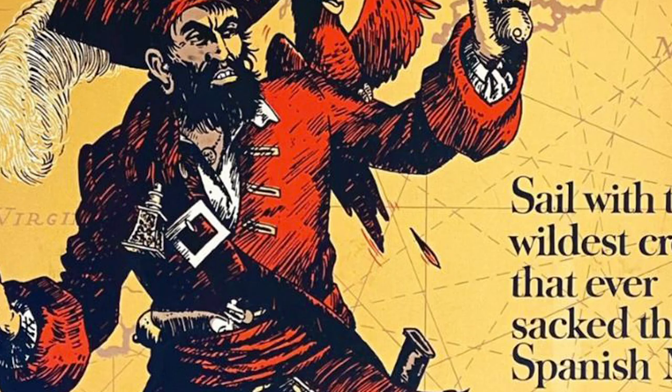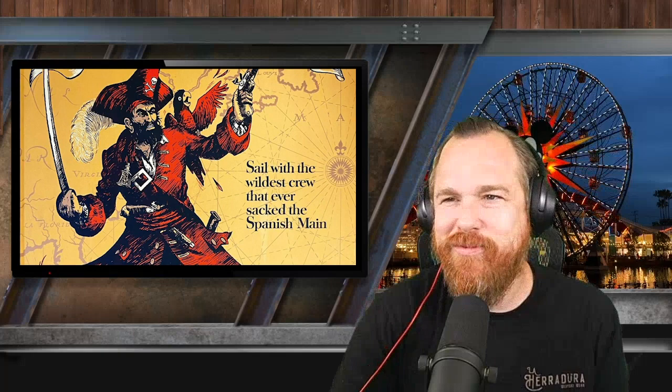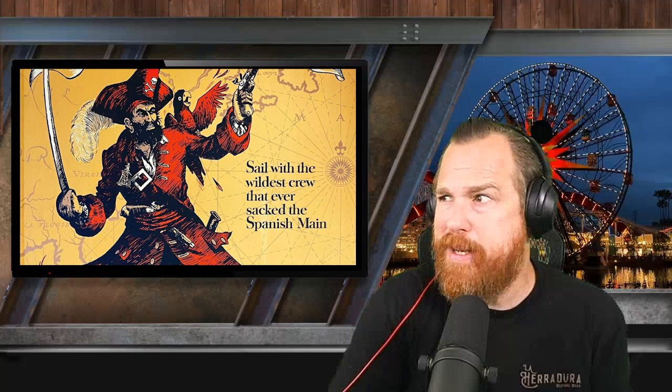The poster measures 54 by 36 inches and boasts the tagline 'Sail with the wildest crew that ever sacked the Spanish Main.' Are we attacking the Spaniards? I wasn't aware of that. I guess we're attacking somebody — it's a pirate lifestyle, it's not about being a nice guy. The irony of spending over $10,000 on a poster that celebrates pirates. If these were pirate times, this auction winner would for sure be someone who would get pillaged by said pirates.